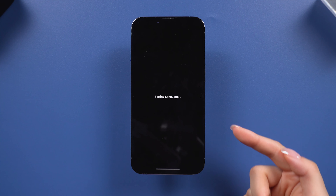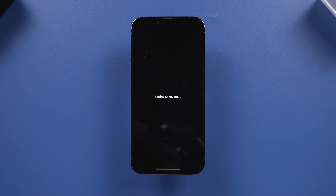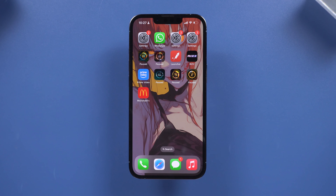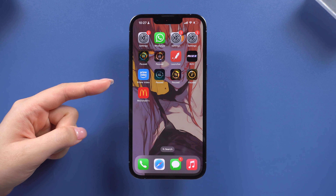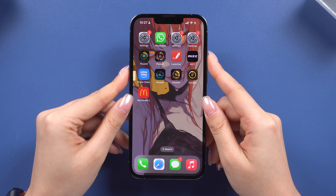Method 4: Change Language Setting. This next trick might seem a bit unusual, but it works. Go to Settings and tap General, then scroll down to Language and Region. Tap Add a Language and select a different language. Wait a few seconds, then switch back to your original language. This method refreshes your system settings and can help resolve download problems.